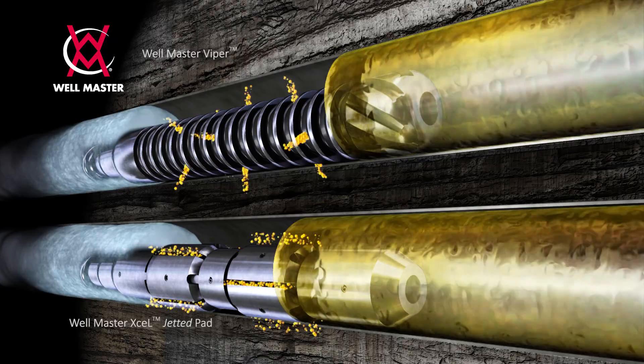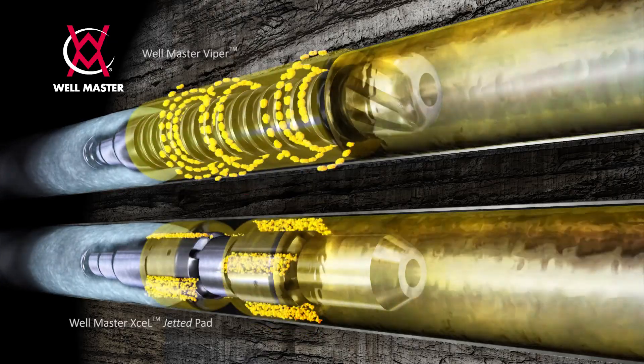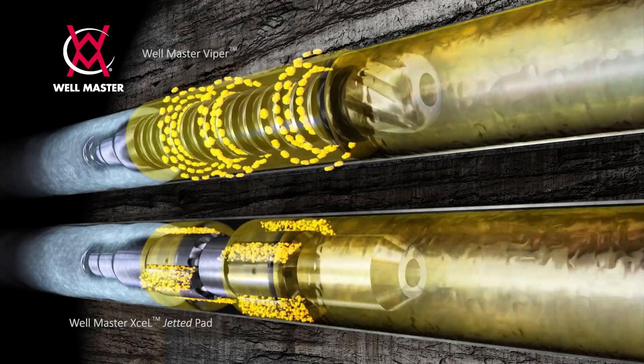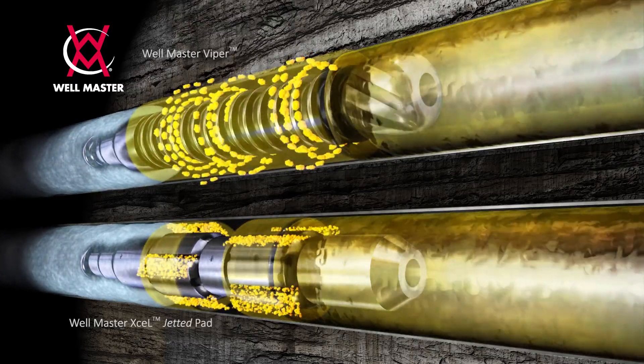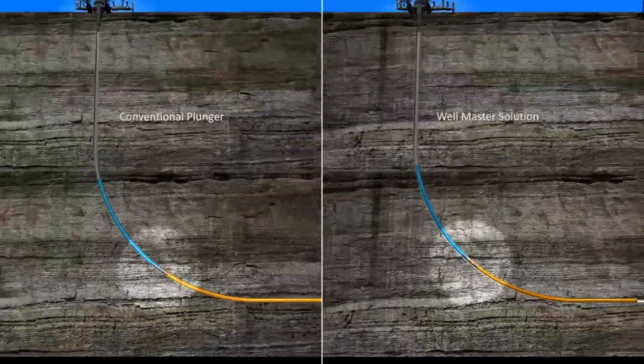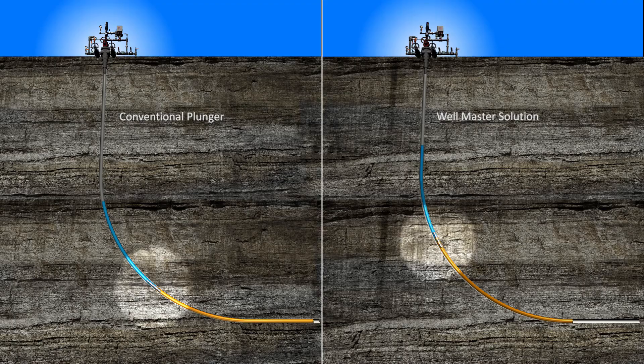Wellmaster's patented jetted plungers are designed to use the gas flow to lift the plunger off the lower surface of the tubing, allowing the plunger to rotate and create a dynamic turbulent seal. The highly efficient seal captures the lifting energy and puts it to full use.